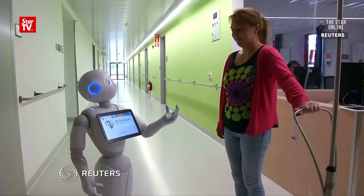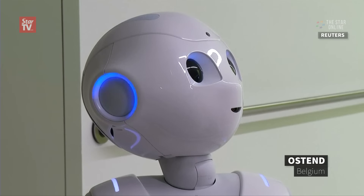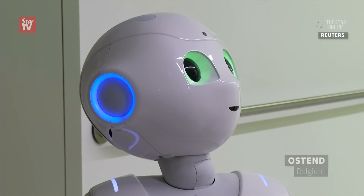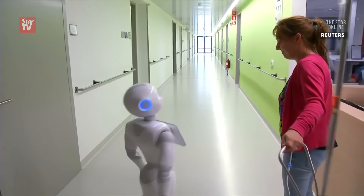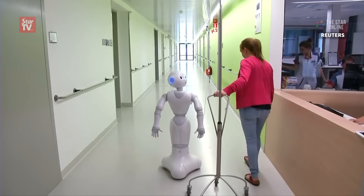Hello, I am Pepper. Can I help you with something? It's easy to see why this humanoid robot got the job as the newest staff member at Belgium's AZ Damian Hospital. Pepper speaks 19 languages, knows her way around the place, and has the perfect bedside manner.